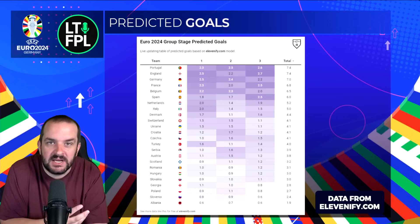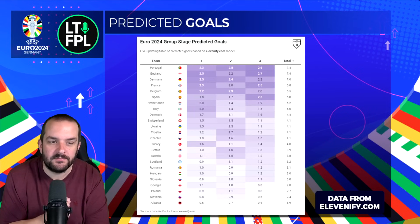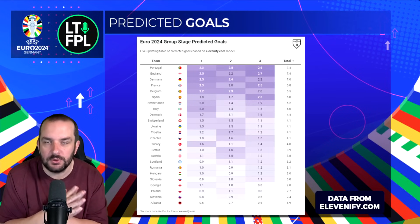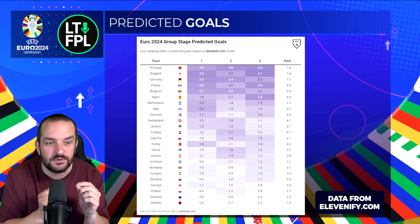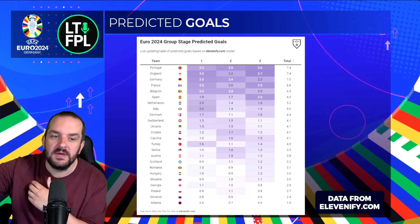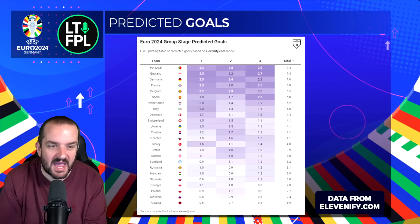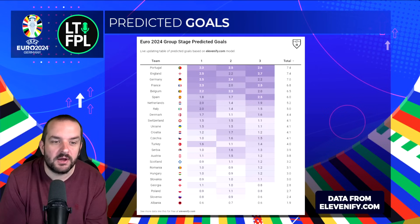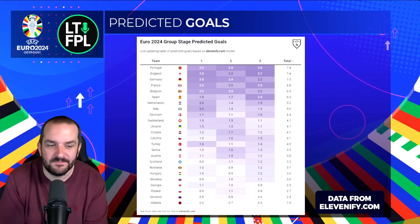When looking at picking players you need to decide whether you're using all chips in the groups or just one, because if you're using all chips I do like taking a punt on a 7.5 million forward instead of the standard Lukaku, to then give you money to spend elsewhere. It could be Havertz against Scotland or Højlund against Slovenia, then move them on for match days two and three and just target fixtures. In match day two it's all the top teams predicted to score the most — even Croatia at 1.7 against Albania, Serbia at 1.6 against Slovenia — there are potential punts like Mitrović for example.